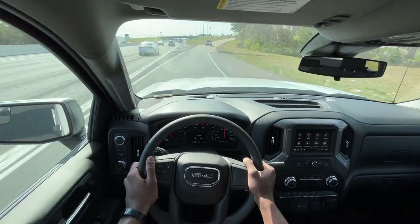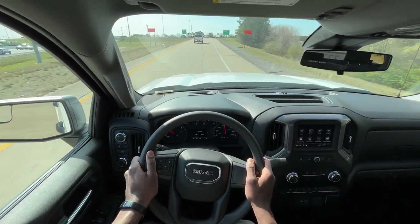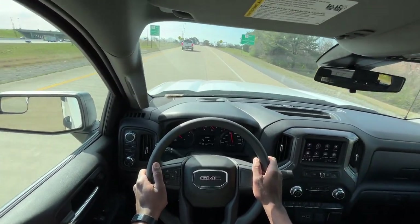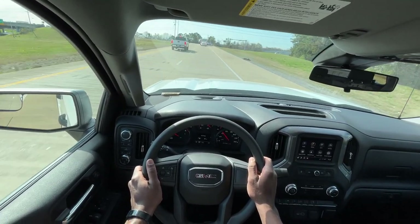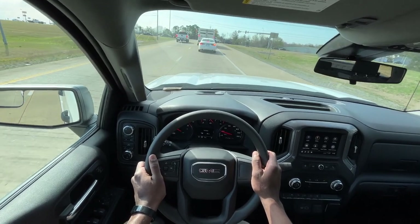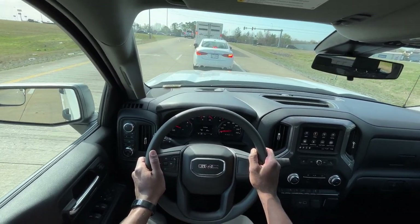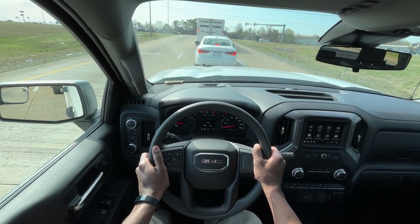The distance indicator just came up and as you can see it's green, showing that I'm not too close to the vehicle in front of me — really nice, especially on a full-size work truck like this. And there's the auto stop that just kicked on.